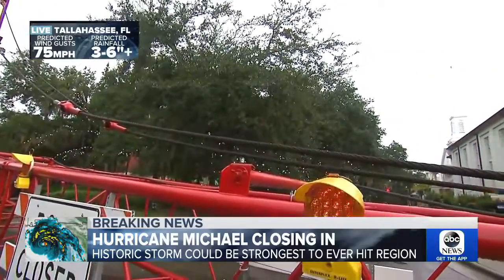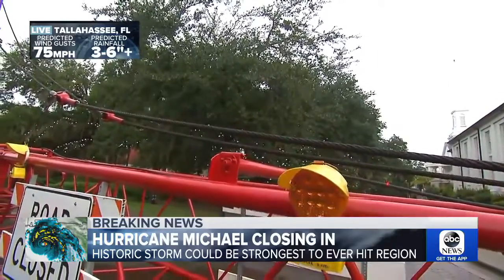The big concern here — just take a look right behind this crane — Florida's capital is covered with trees. There is no doubt that when Michael comes through here, it will bring down a number of trees, and those will bring power lines down as well. So we'll be looking at projectiles, a lot of debris. There will be road closures and power outages for days,